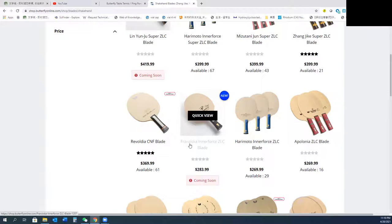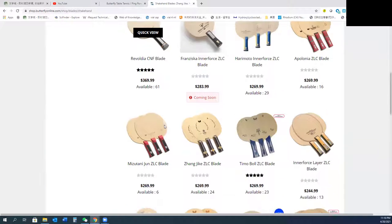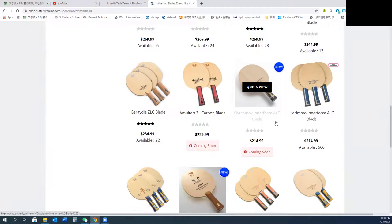See, here's the Franziska Innerforce ZLC — he's a German player. Also the newest product, the Level DF CMF blade, which uses a new type of fiber. And I can also see the new product, the Alchelov Innerforce ZLC here.